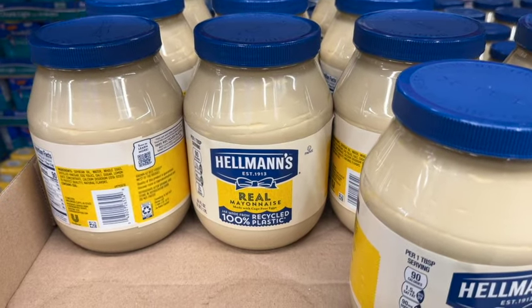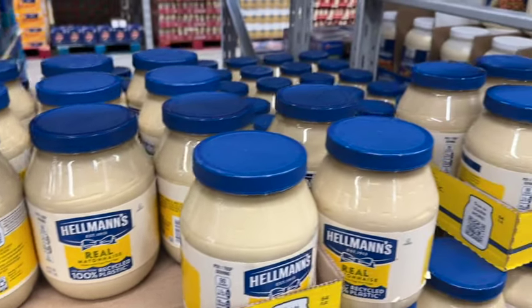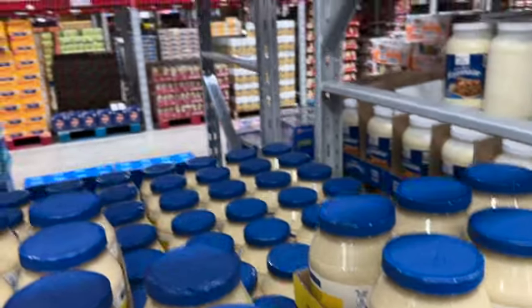64-ounce Hellmann's Real Mayonnaise. Originally $9.98, take $0.50 off. Now $9.48.